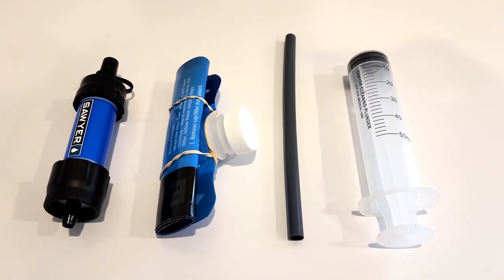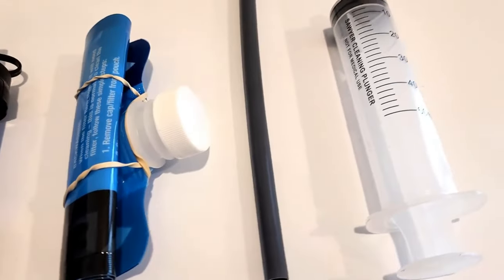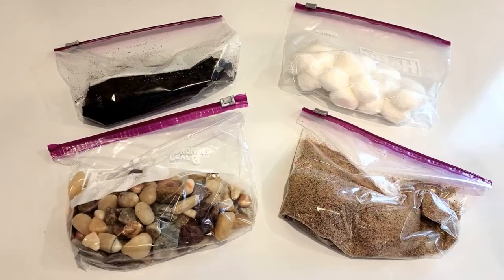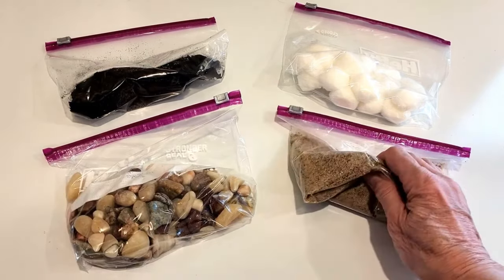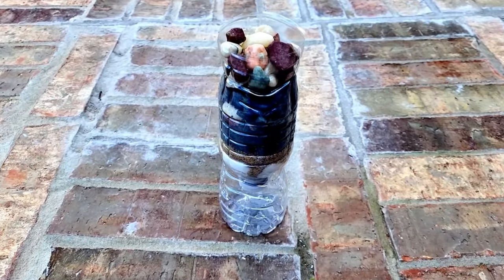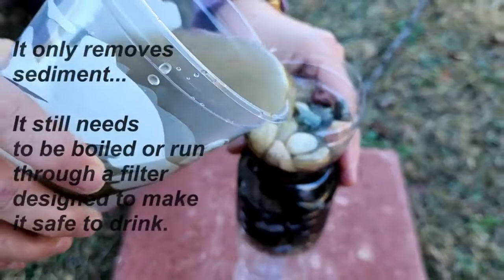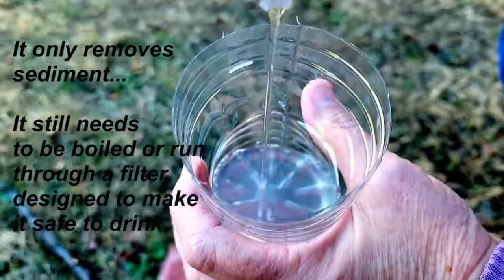The better option for filtering water in my opinion is the Sawyer water filter. I bought this one for about $21. It comes with a 16-ounce squeeze pouch, 7-inch straw, and a cleaning plunger. The manufacturer says it will filter up to 100,000 gallons. I'm also including 15 Ziploc bags. After your fire is out and cooled, put some charcoal in one bag. When you run across small pebbles, put some in a second bag. When you run across sand, put that in a third bag, and store cotton balls in a fourth bag. You can use all of these to make a water filter to help remove most of the muck out of excessively dirty water. No matter how clean that water may appear, you must boil it before drinking it.